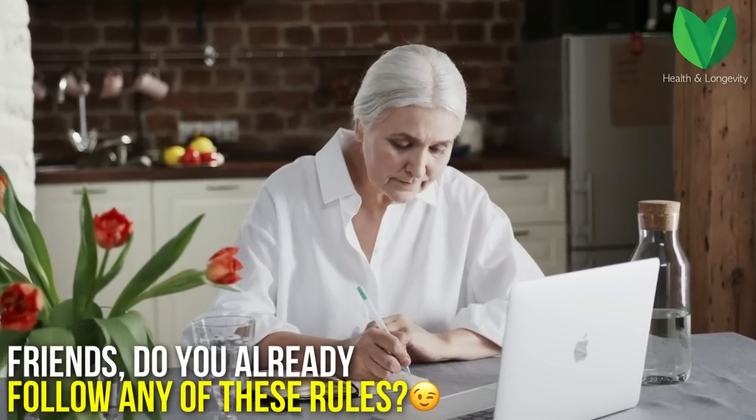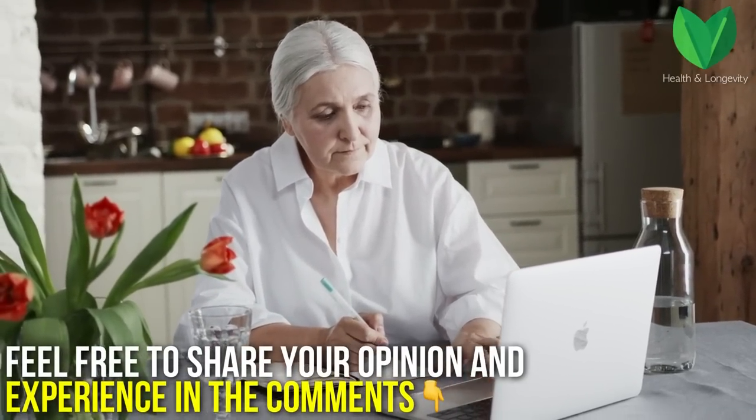By the way, friends, do you already follow any of these rules? Feel free to share your opinion and experience in the comments.